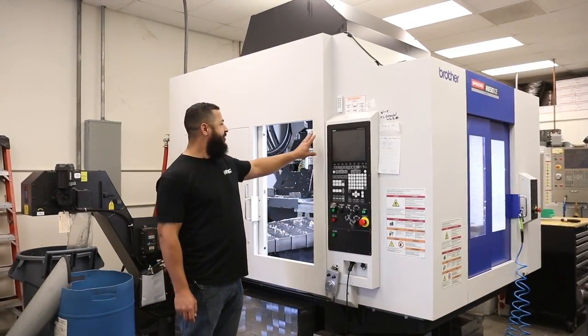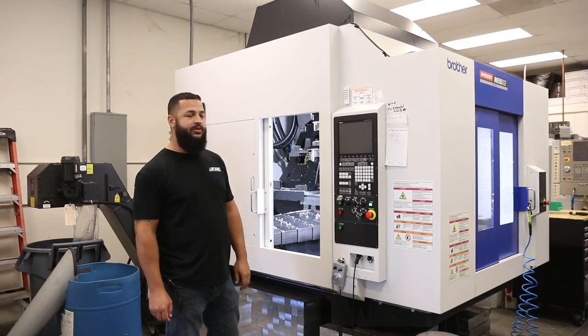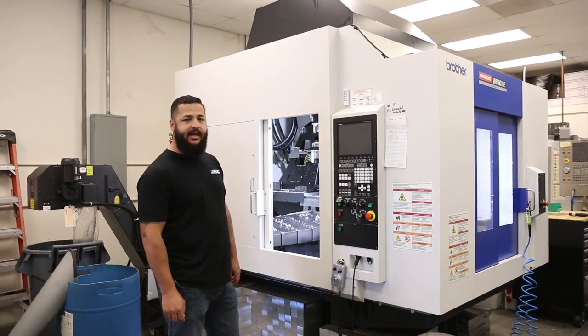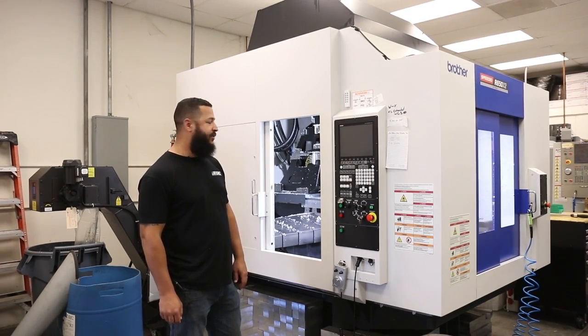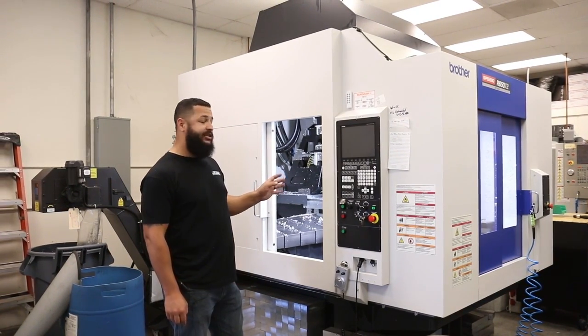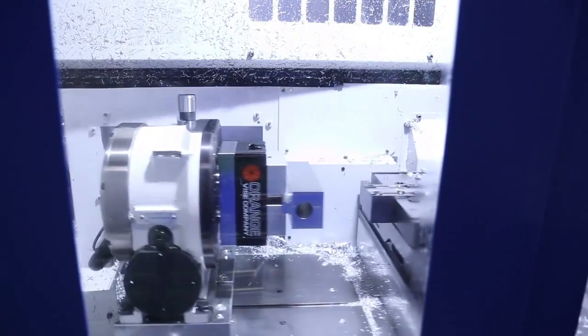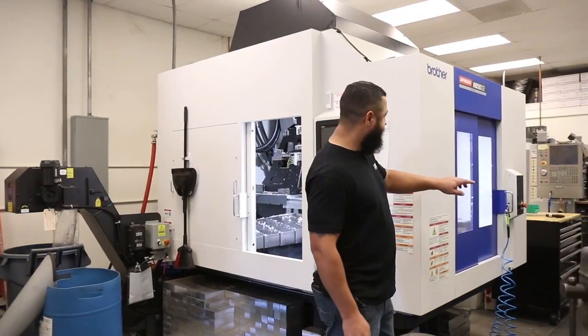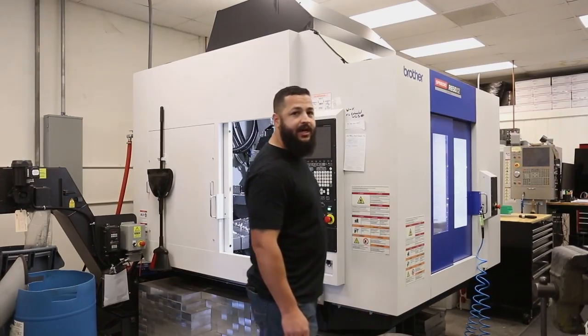This is our most recent purchase — this is a Brother R650 with a 41-tool changer. It has a 16,000 RPM spindle with high torque. This thing has been a production beast. Each table on it has two fourth-axis setups and it will rotate once it's done with a part, so over here the operator can be loading it while the machine is running on the inside.